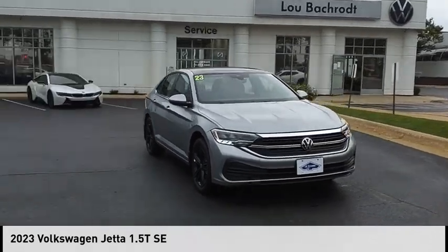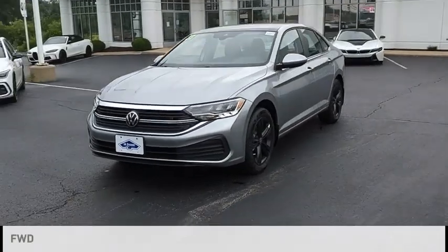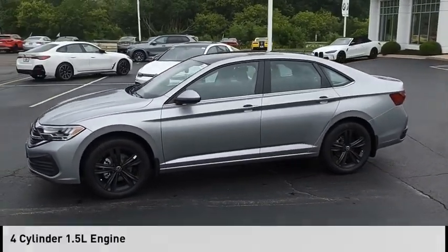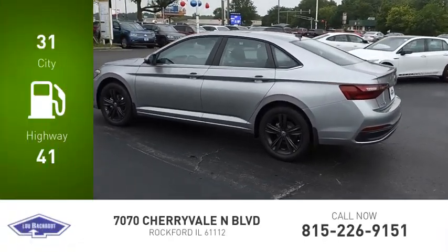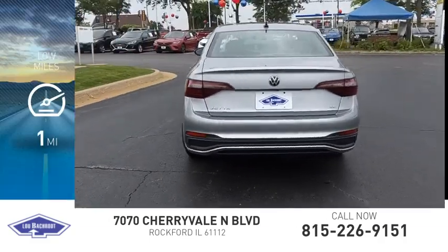Take a ride in the 2023 Jetta. This vehicle is powered by a front-wheel drive four-cylinder 1.5 liter engine. Great fuel efficiency saves you money by requiring fewer trips to the gas station. This vehicle has less than 100 miles.